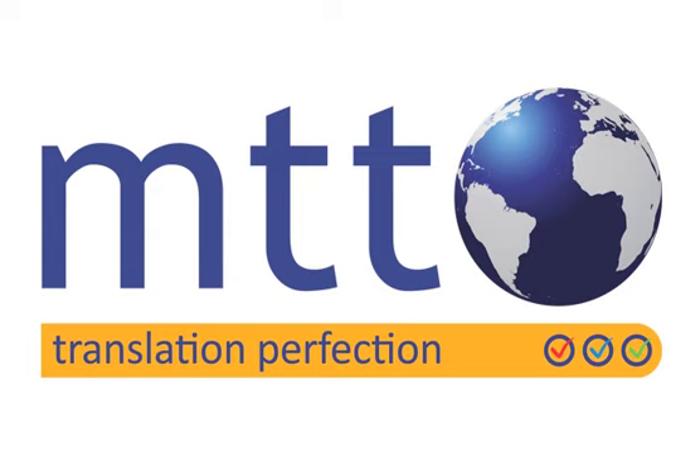Tip number one: choose carefully who you want to do the job. A good technical translator will have experience of working with technical documents from a variety of industries. They may well have a technical qualification or have come from a technical background before becoming a translator. Experience is really valuable and it shows in the quality of the translation produced.